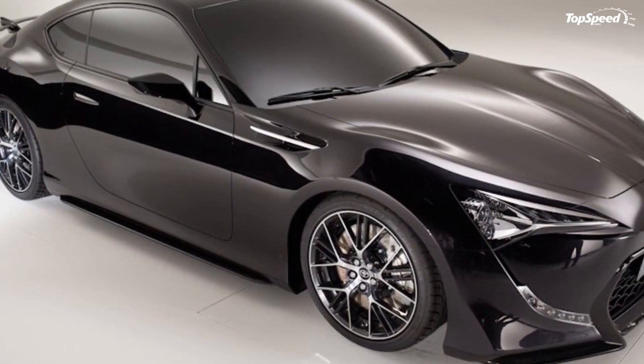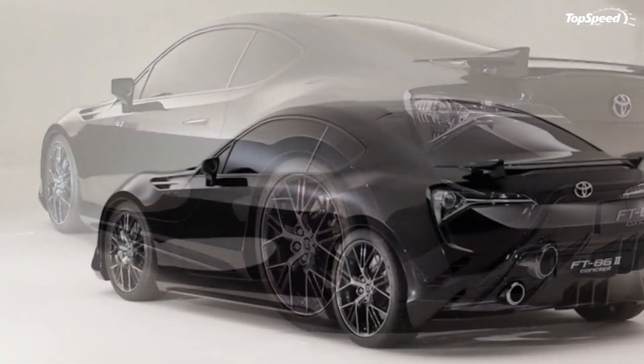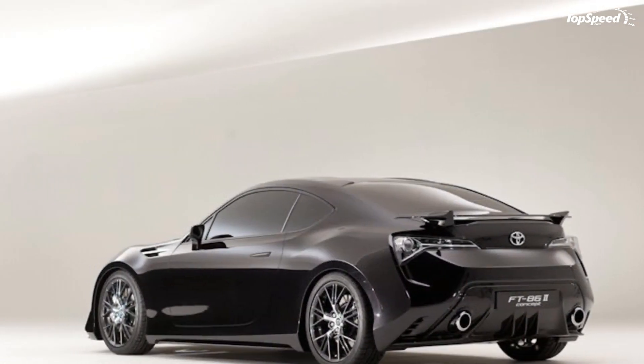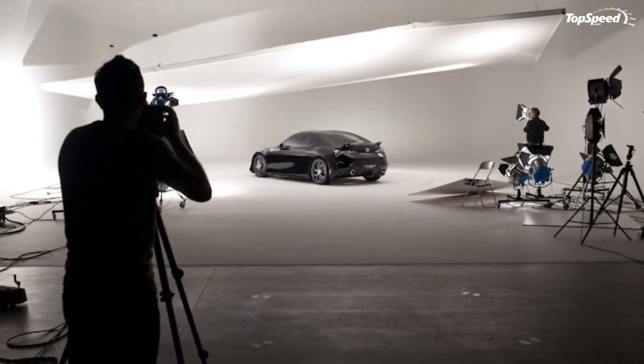Toyota may have had to bring out two concepts to get the design just right, but after being postponed more times than we would like, sales for the Toyota FT-86 will begin in Europe in 2012. Prices will start from around $25,000.